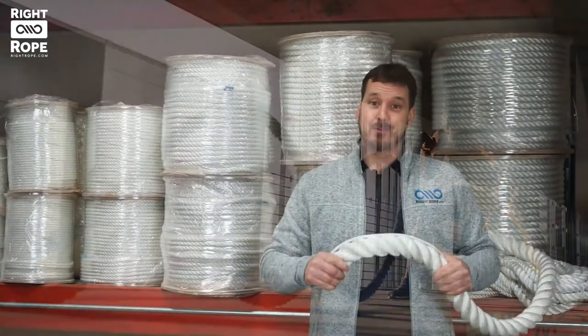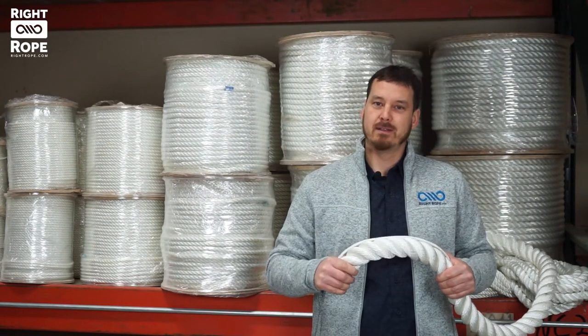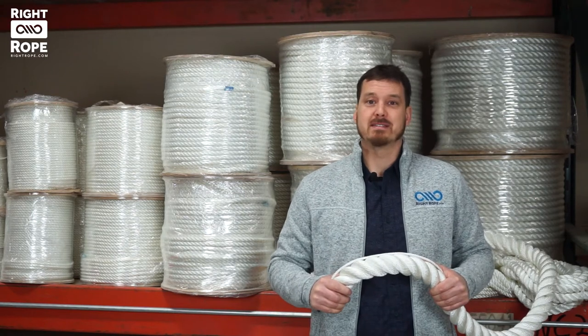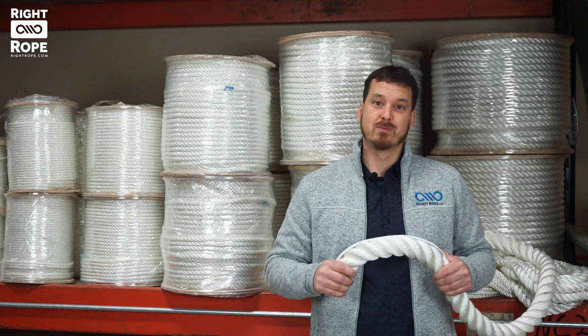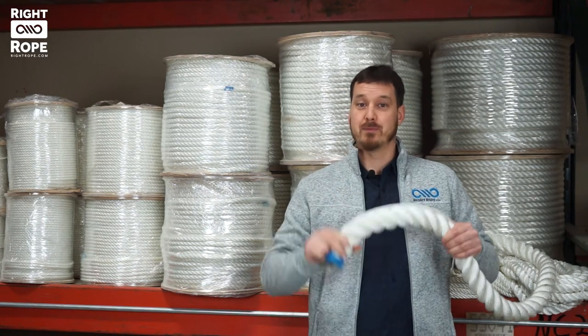At Right Rope, our three-strand twisted 100% polyester rope is available in stark white. It is an easy handling rope with a medium to firm lay for simple splicing. We sell this rope by the foot so you can order in any length you want, as well as in bulk reels. It's available in diameters one-quarter inch up through two inches.